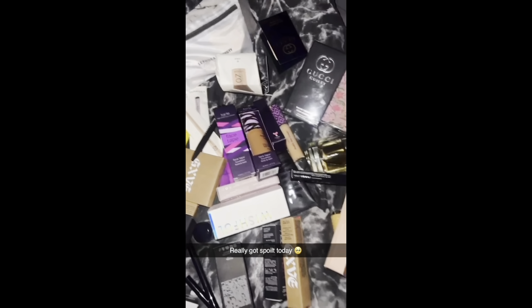So we've had skincare, haircare, and makeup. I also received some fragrance. I'm going to show you what we got for each day, and at the end I'll show you what I won.